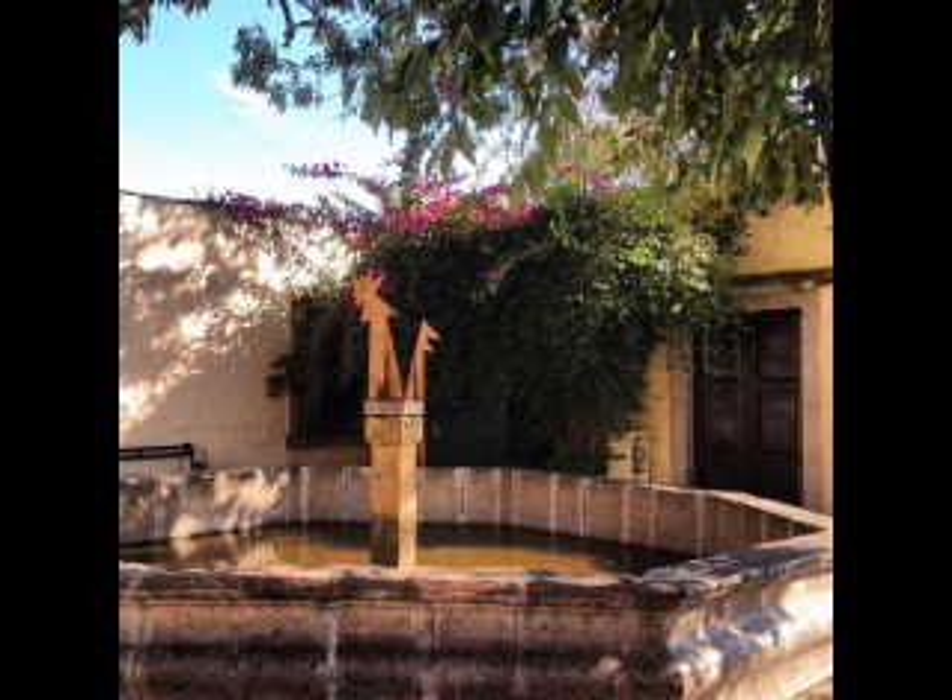It was believed that the pile was built in the 19th century and was baptized with the name of the pile of the black rooster. At present the pool continues to provide water,